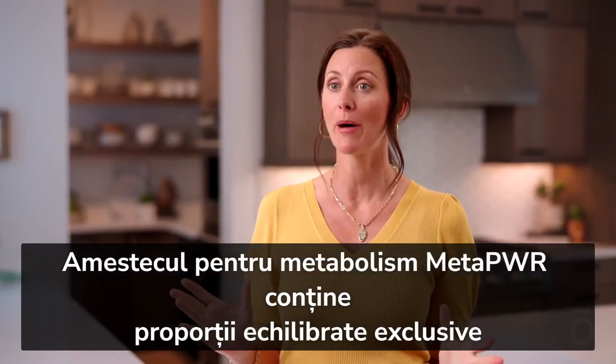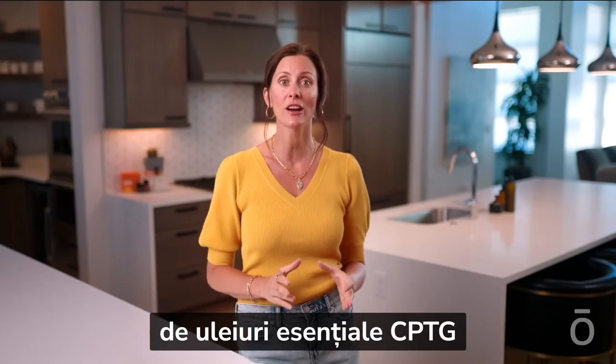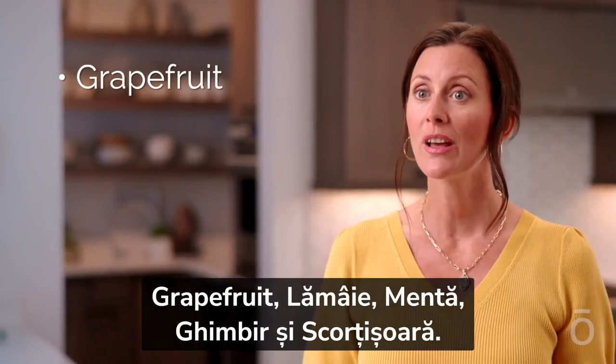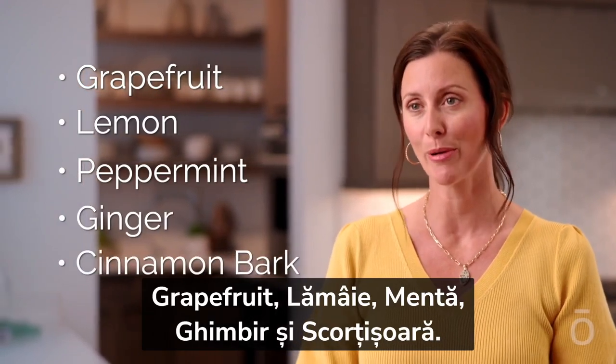MetaPower Metabolic Blend features proprietary balanced ratios of doTERRA CPTG — certified pure, tested-grade essential oils: grapefruit, lemon, peppermint, ginger, and cinnamon bark.